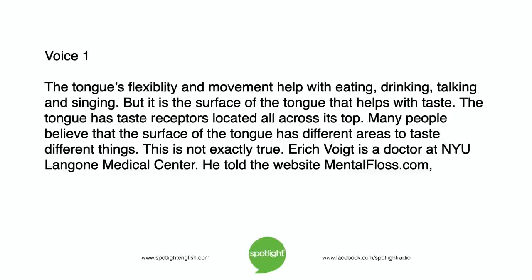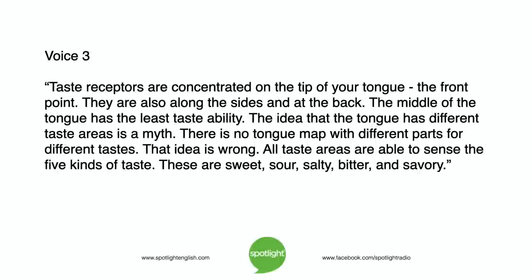The tongue has taste receptors located all across its top. Many people believe that the surface of the tongue has different areas to taste different things. This is not exactly true. Eric Voigt is a doctor at NYU Langone Medical Center. He told the website MentalFloss.com that the taste receptors are concentrated on the tip of your tongue, the front point. They are also along the sides and at the back. The middle of the tongue has the least taste ability. The idea that the tongue has different taste areas is a myth.